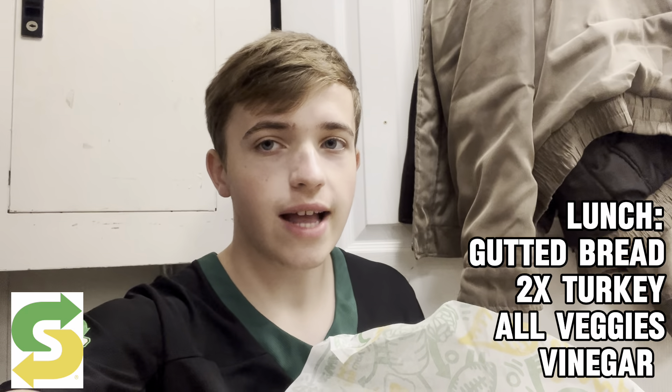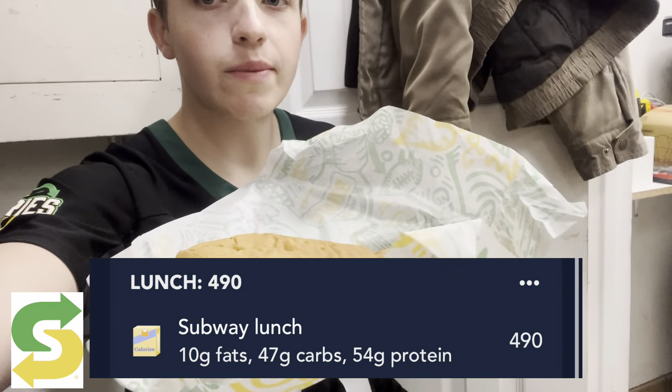The sandwich I made today is a double turkey footlong with the bread gutted out — 490 calories, 54 grams of protein, only 10 grams of fat, and around 40 grams of carbs. The fact you can have an entire footlong this filling for under 500 calories is truly insane. If you're on a calorie deficit, just ask them to gut the bread. You could add sweet onion sauce or light cheese if you want more calories. This is a really good, massive sandwich — and the fact I get it for free helps a lot too. For 490 calories with almost 55 grams of protein, you literally cannot beat this anywhere else.